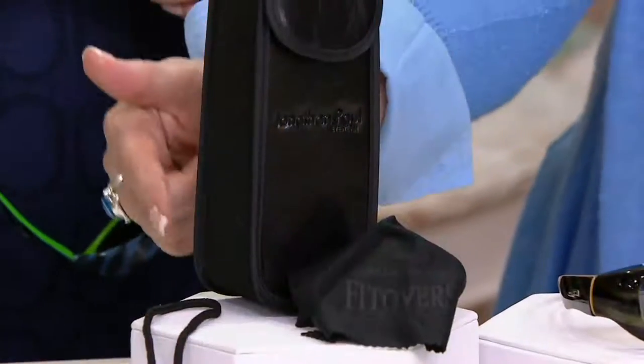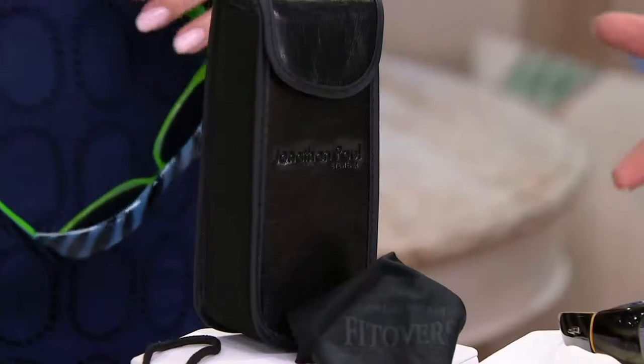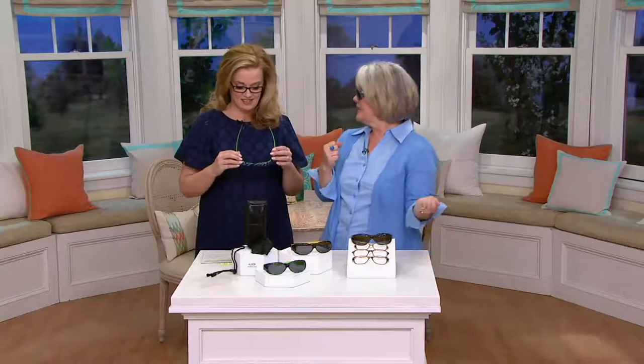Jonathan Paul gives you everything. The case comes with it, the cloth comes with it to clean them, and even the lanyard. So when you're at the amusement parks or you're on the boat and the wind gets crazy, you know you're not going to lose your glasses.